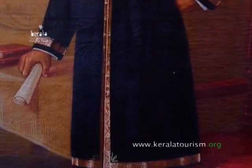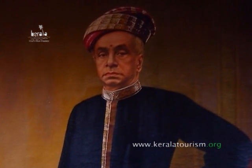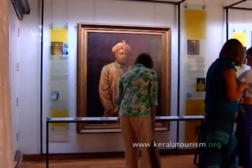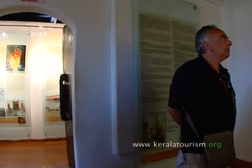In 1951, Mattancherry Palace was restored and declared a centrally protected monument. The palace is an architectural masterpiece showcasing the blend between colonial and Kerala architecture.